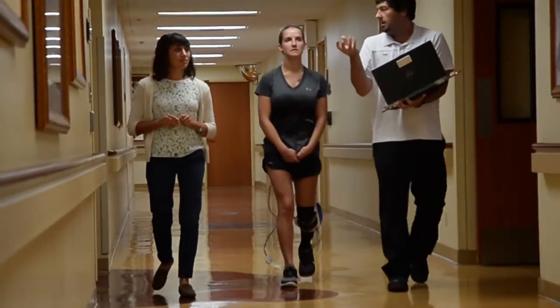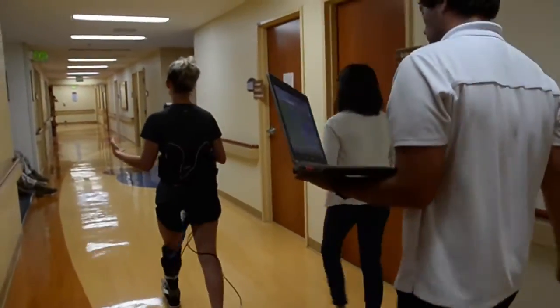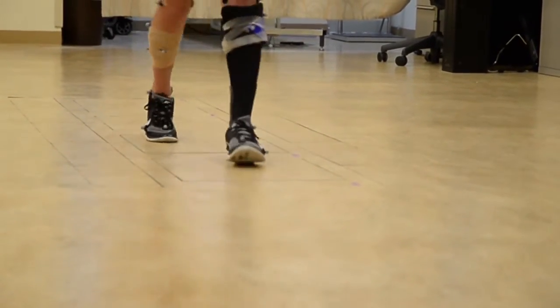GATE training is a type of physical therapy for amputee and limb salvage patients to improve their ability to stand and walk. It measures the angles of flexion and extension when an individual walks.